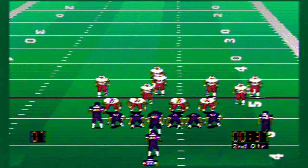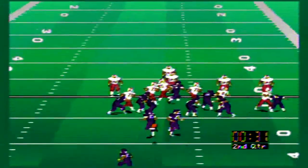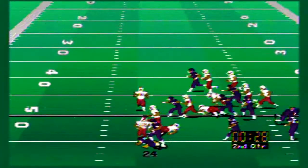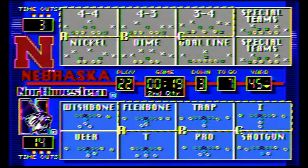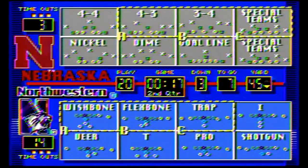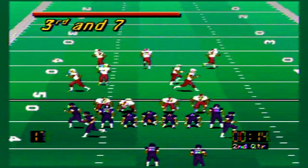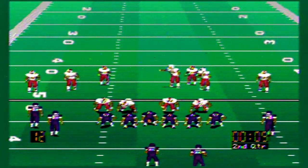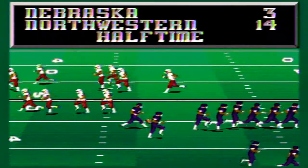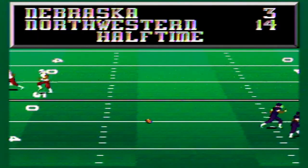Northwestern continues running the clock down out of the I-formation, pitching to the running back who goes nowhere. Third down and seven with about six seconds left — Northwestern does not snap the ball, and that's the end of the first half. 14-3 Northwestern.